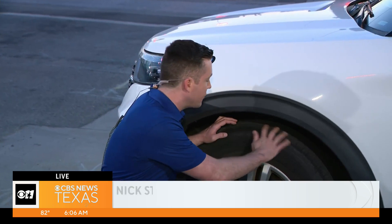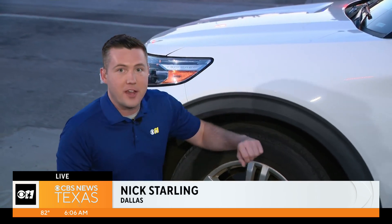Coming up in our next half hour, I'll tell you a quick and easy way to check the tread on your tires to make sure you're safe when you're traveling around this summer. Live in Dallas, Nick Starling, CBS News Texas.